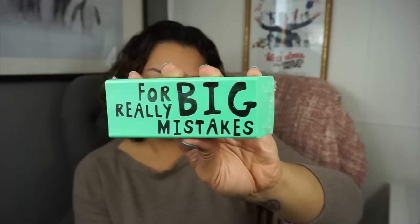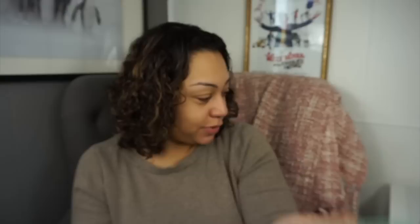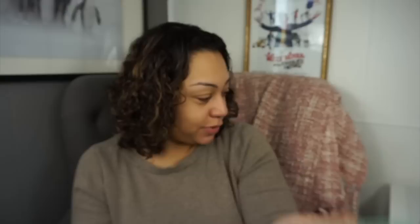I also got this giant eraser for my son — he wanted it, he was with me. It says 'for really big mistakes,' which I thought was funny. So that's from Flying Tiger Copenhagen.